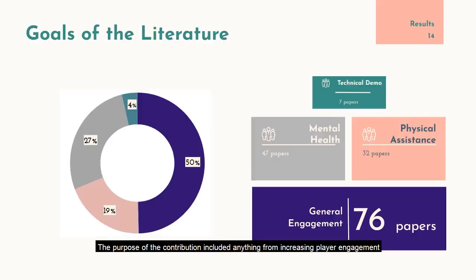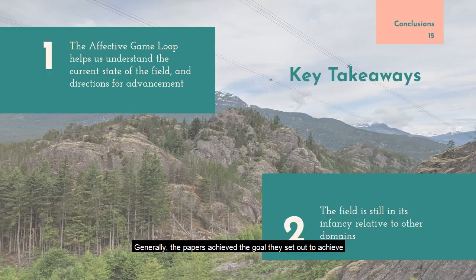The purpose of the contributions included anything from increasing player engagement to helping people with a specific issue, like therapy games or serious games used to help with rehab. Half of papers were looking at general enjoyment. The mental health domain seemed quite promising, with papers focused on designing games to help children with ADHD focus, increasing empathy in children with autism spectrum disorder, or helping people with anxiety decrease their stress. Generally, the papers achieved the goal they set out to achieve — only 10% of studies didn't achieve their desired outcome.